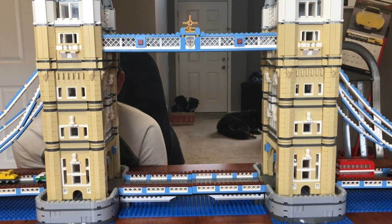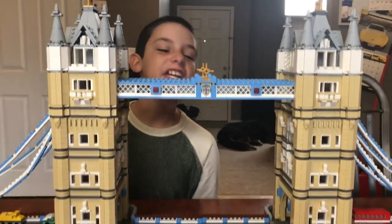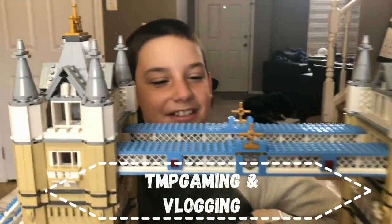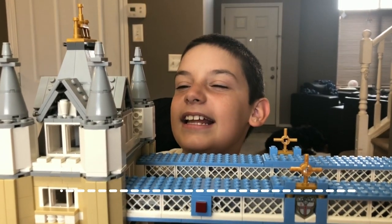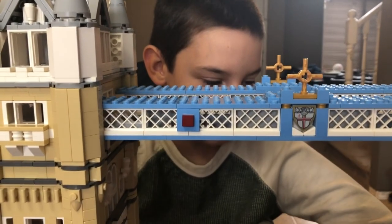I see you! Hey guys! Welcome to TMP Gaming! Today, we have a really big Lego set, as you guys can see.